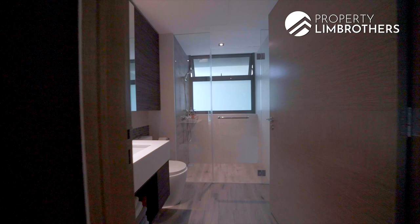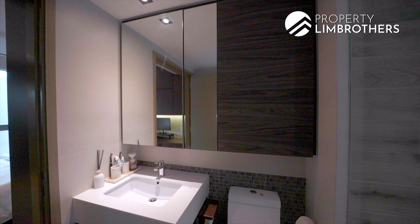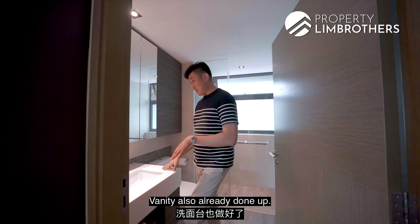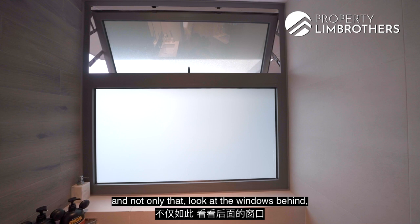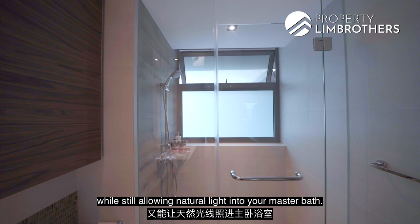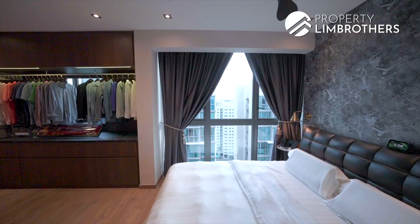Heading on to the master bathroom — it's also a very good size. Lots of storage spaces behind the mirror. Vanity is already done up with faucets and shower systems from Grohe as well, with storage spaces below the vanity. And look at the windows behind — they are simply huge and already frosted, so you have your privacy while still allowing natural light into the master bath.